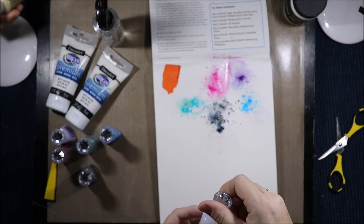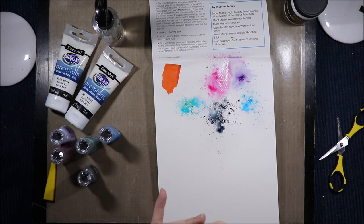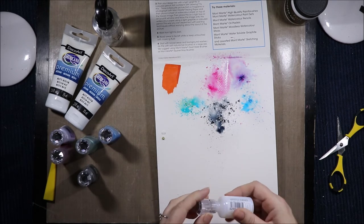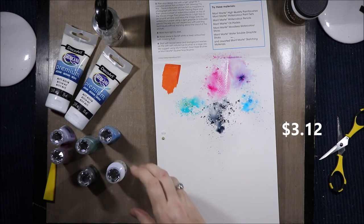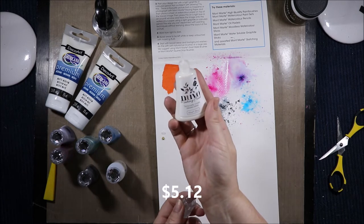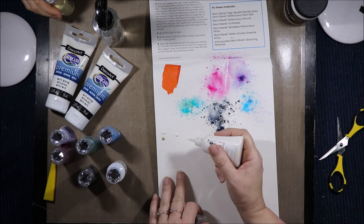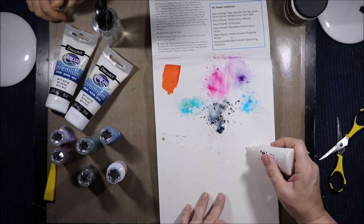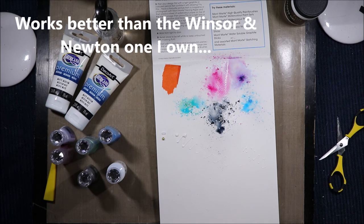Then I got the Nuvo Crystal Drops Clear — a lot of people rave about it because it dries more clear than the Ranger one, which has a yellowish tinge. The gold one is called Bright Gold, and it was on sale for five Australian dollars. I also got some masking fluid — you need to be careful not to squeeze it because it comes out quite fast, but you can get a nice fine detailed line if you're careful.